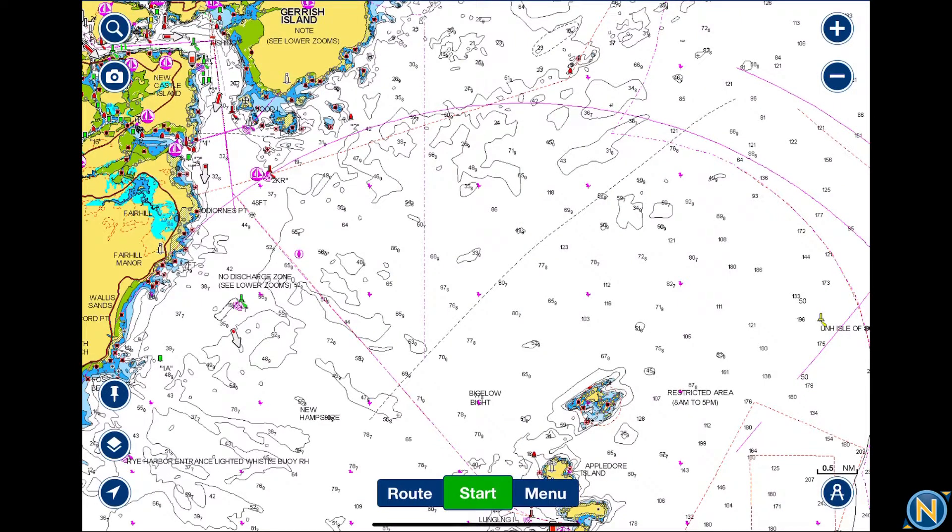Everybody is fairly familiar with the Navionics app and the charts. Most people have it on their phone or tablet, but I don't think a lot of people know the amount of horsepower this has for you — whether it's for cruising, trip planning, fishing, or sailing. There's a lot of stuff available to you here.